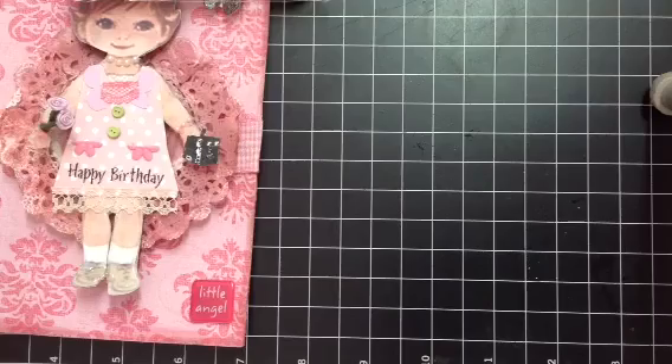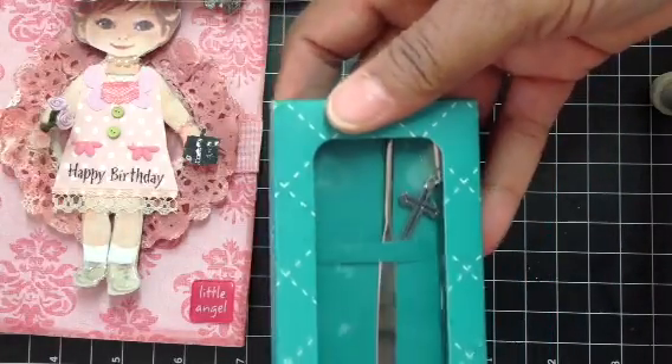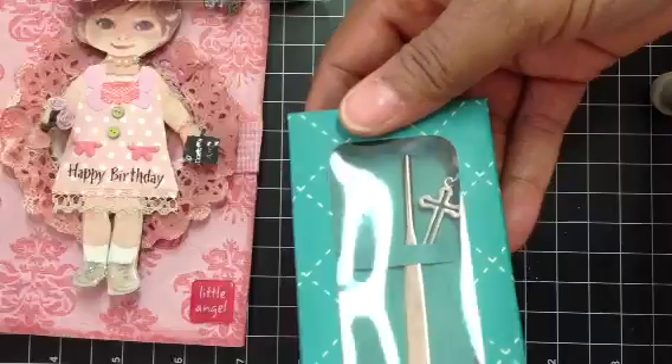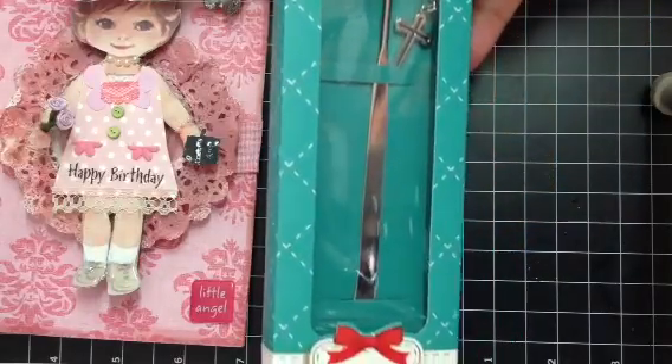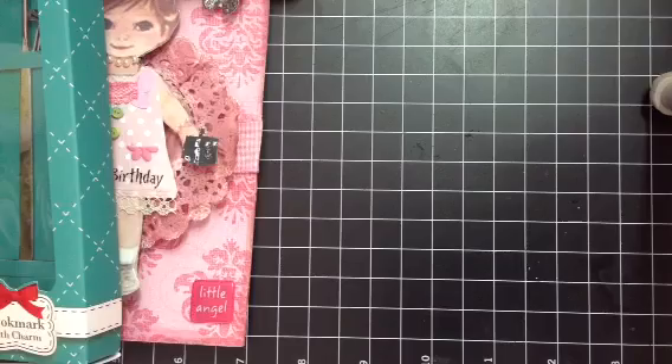And then she gave me this really pretty bookmark and it has a pretty cross hanging on it. It's like a shepherd's hook bookmark and it's got that little cross hanging. So thank you for that.